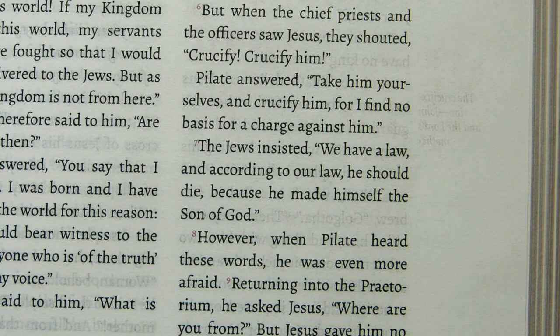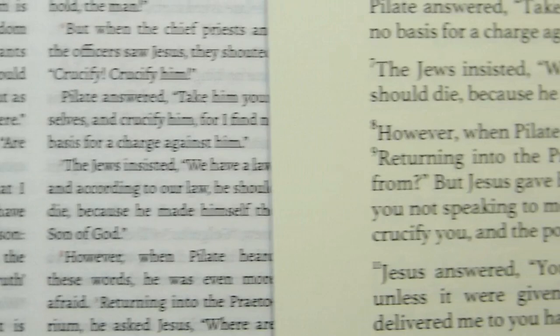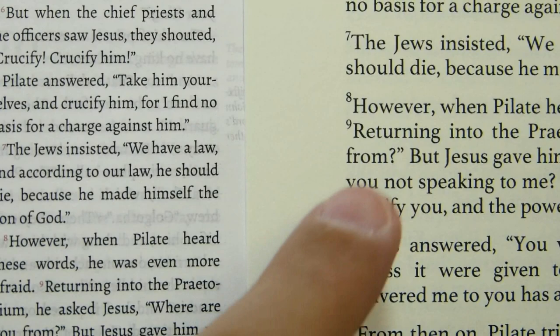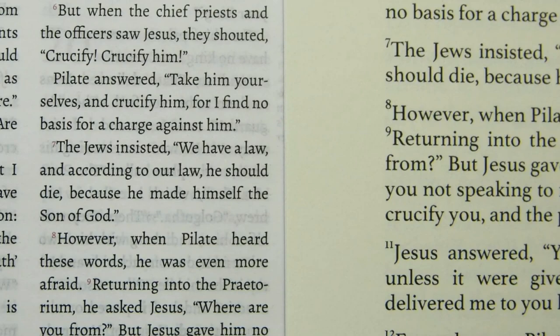Let's pull over the paperback edition for a font comparison. I'm roughly at the same place in the text — here's 'Pilate answered,' 'the Jews insisted,' so we're roughly at the same spot. The print on the right-hand side is much easier to read. The paper in the paperback has much more of a yellow tinge, much more of a creamy color. It's clearly easier to read on the right than on the left.